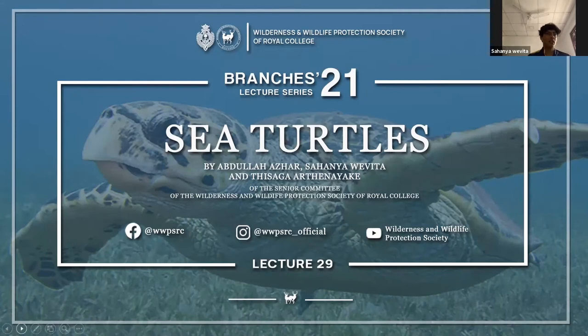Today's lecture is going to be on sea turtles. It will be conducted by myself, Abu Lazar, and Thisangathana. If you all have any questions, please wait till the end. We'll give you all time for a Q&A session.